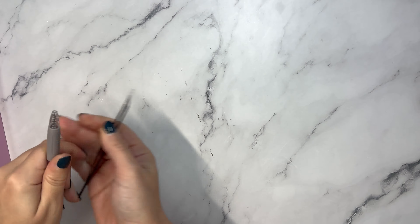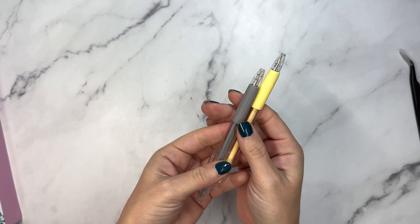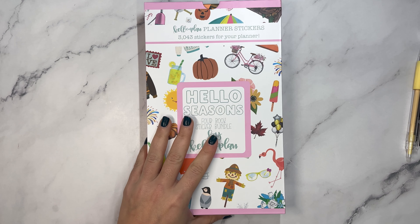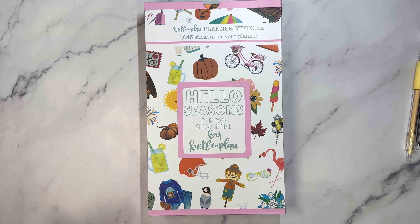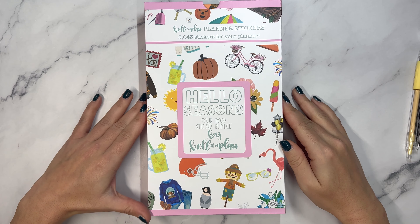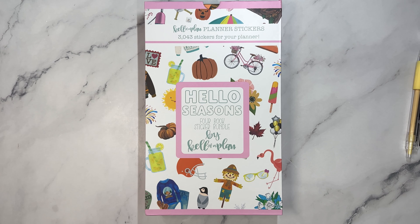The tweezers are $7. The cutters are a pack of two for $7. And then the bundle is $70, so you save $10 because you're buying them all at once. I doubt that these are going to be released separately or individually, only as a bundle.